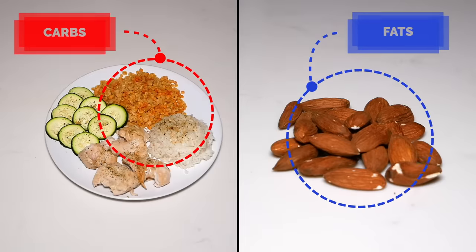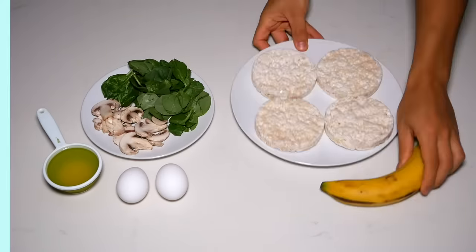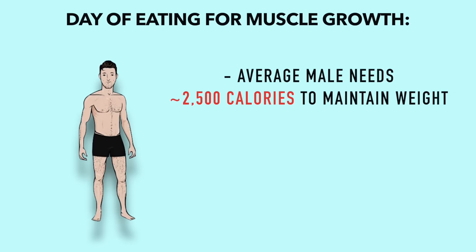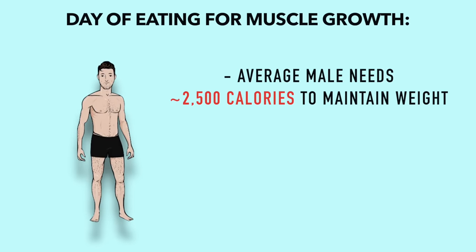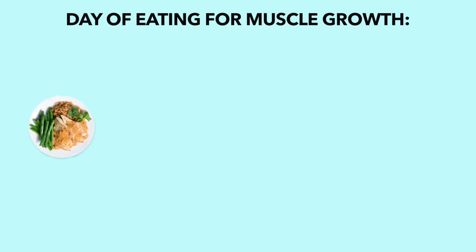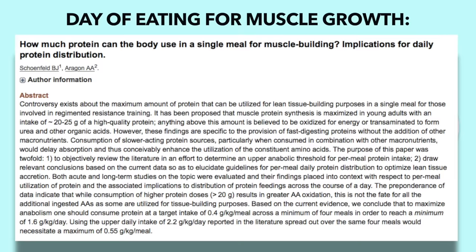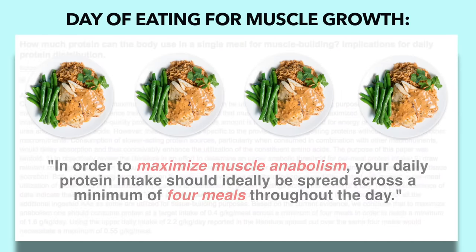Now that you've learned the basics of setting up and optimizing your diet for muscle growth, let's take a look at what a typical day of eating could look like for you. Given that the average person needs roughly 2,500 calories to maintain their weight, we'll aim for an intake of around 2,800 calories. This intake will be spread across four main meals throughout the day, since as shown in Brad Schoenfeld's 2018 study, this is optimal in order to maximize muscle anabolism. So let's start with meal one.